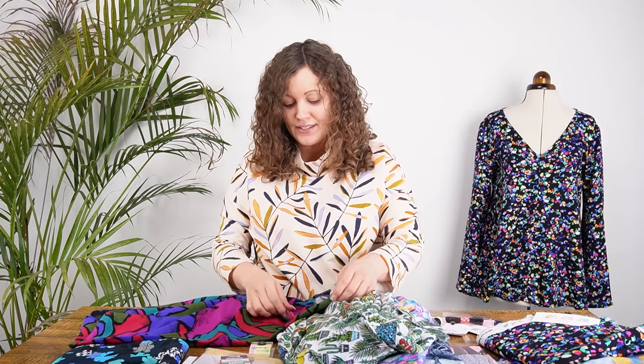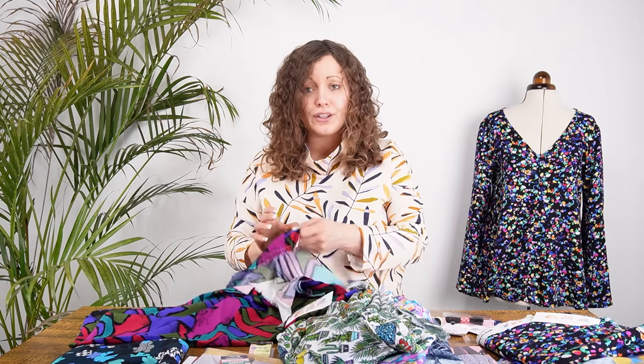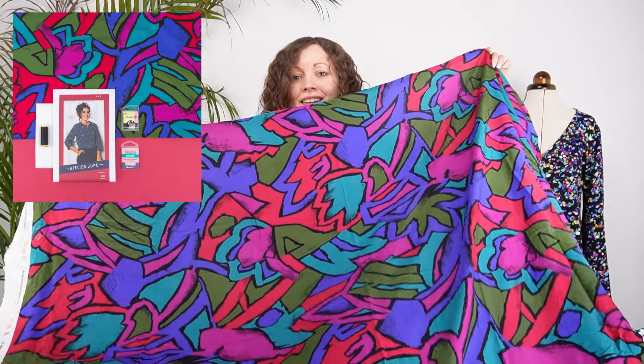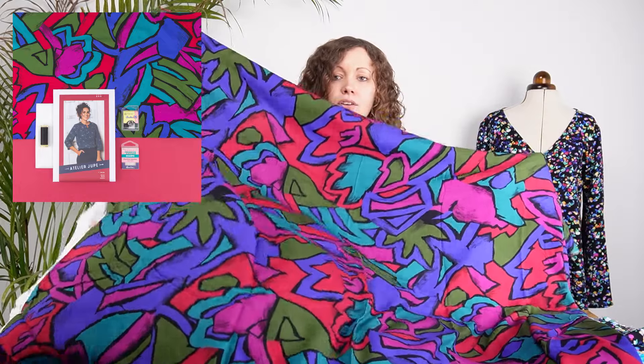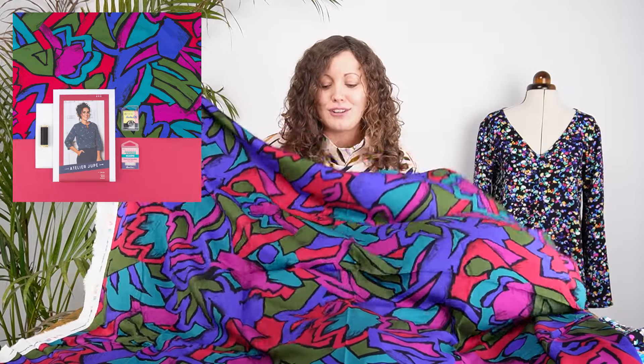Next is called Arcane Art in the Ruby colourway — a stunning, very abstract graphic-looking print with gorgeous rich colours. The colour palette is beautiful: rich but with lots of colours without being overly bright. Again, the scale of that print makes it gorgeous for a blouse.